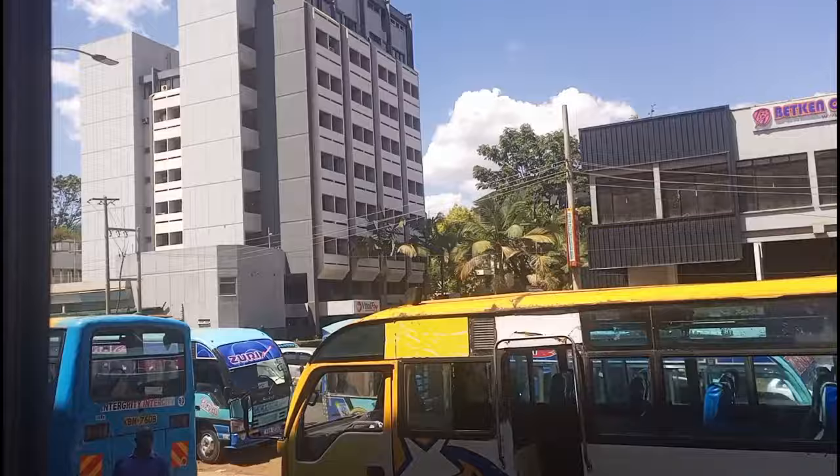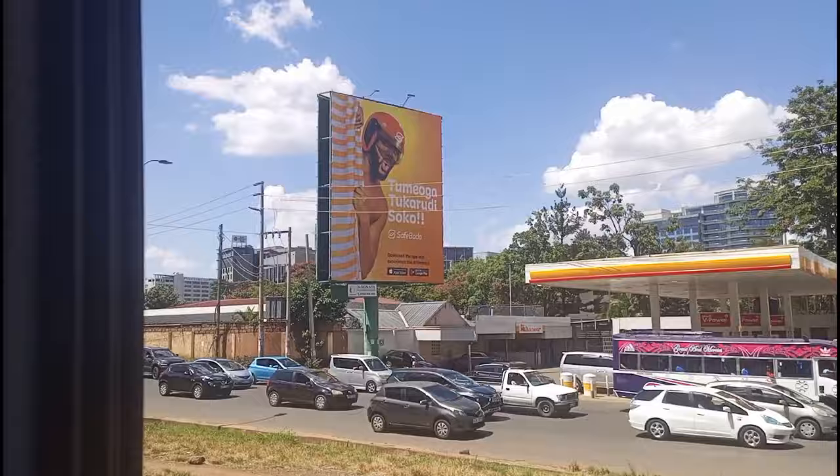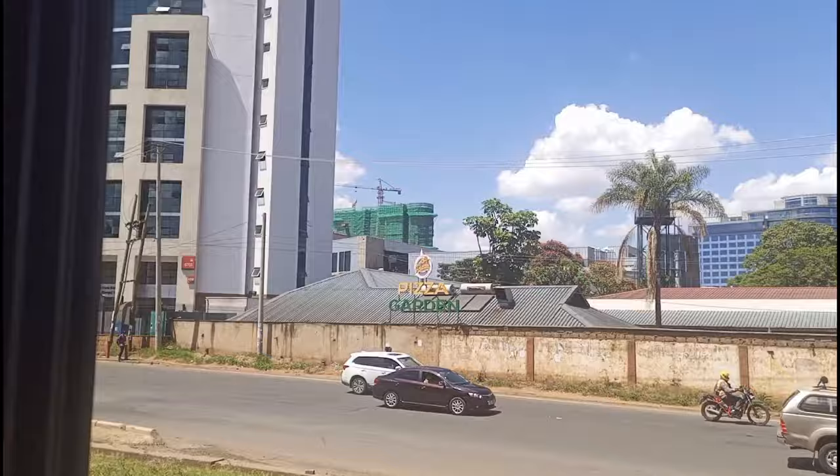We are currently taking the Waiyaki Way going towards the Busia border, along the Nakuru-Kisumu road. This is also one of the richest neighborhoods in Nairobi. For those who don't know, Westlands is one of the richest neighborhoods in Nairobi. So this is one of the areas you can stay in if you're visiting Nairobi for the first time — that is, if you can afford a place.